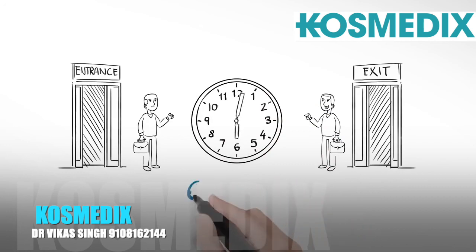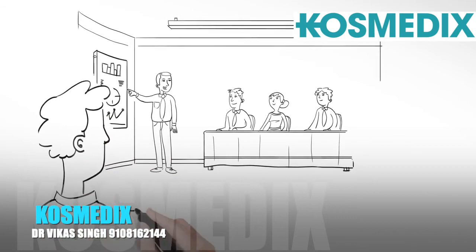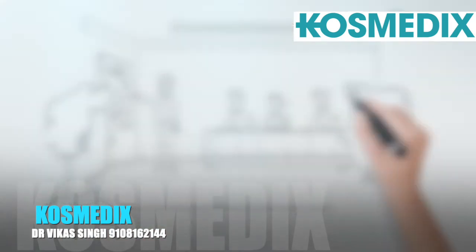The procedure is carried out during the course of a single day, taking anywhere between six and ten hours. Most patients return to work within a few days without anyone noticing.